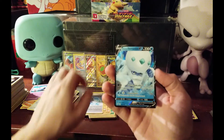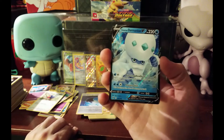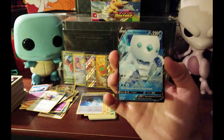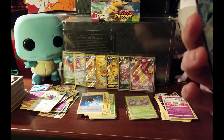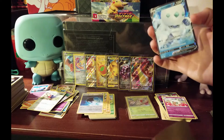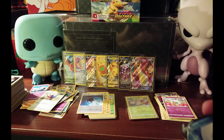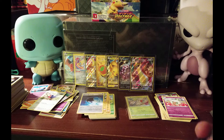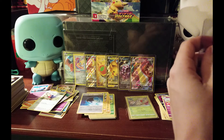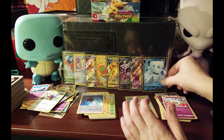We got a Galarian Darmanitan V! I'm not sure if that's a full art or not - it's hard to tell, it kind of looks like it but I think it's just a regular V. Centering is a little off right to left. Pop that in the sleeve.